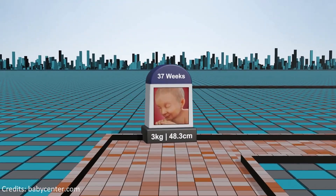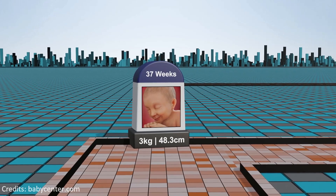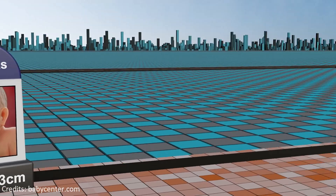Week 37: entering full-term status, the fetus is considered mature with fully developed lungs and a robust immune system ready for the journey to the outside world.